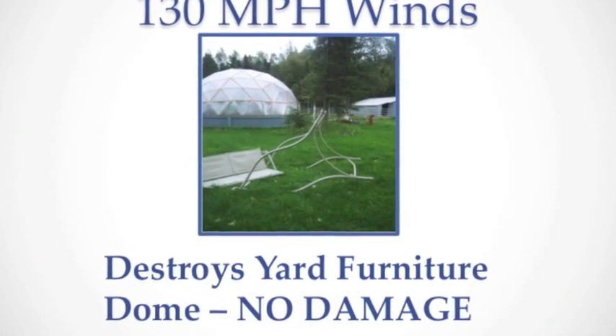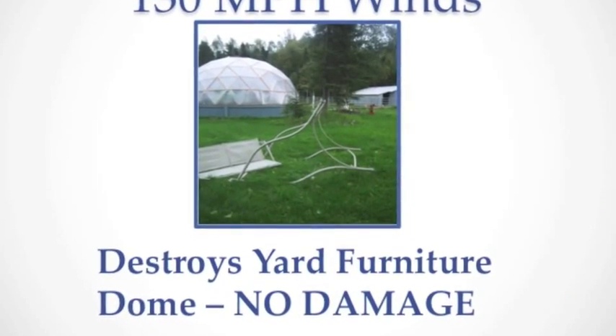...the dome was perfect. No solar wrap blew off. We lost five trees that had been cut off about halfway up from the wind blowing so hard. So it was pretty devastating.